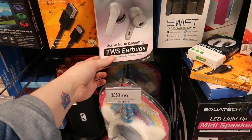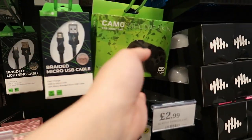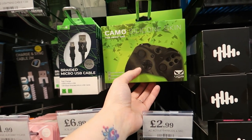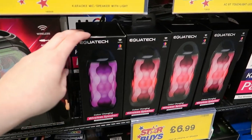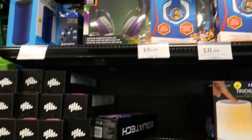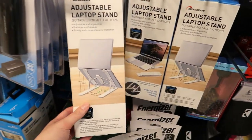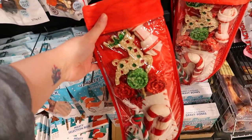There are also AirPod knockoffs for £14, a camo silicone skin for Xbox, and wireless colour-changing speakers for £7. Kids' headphones are up there too, along with an adjustable laptop stand for £3.99.